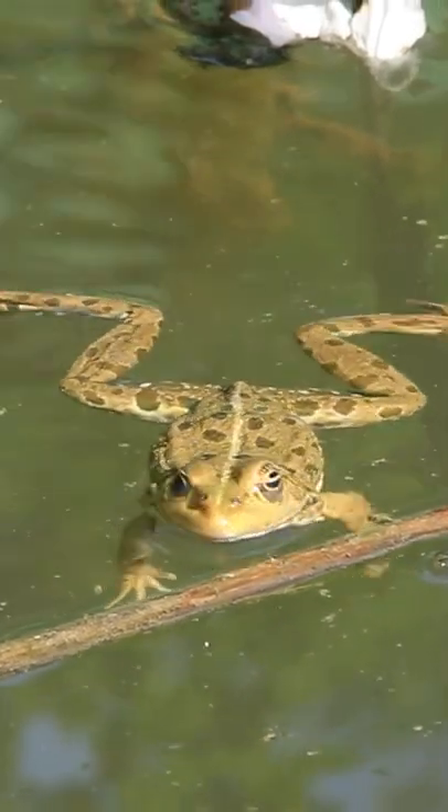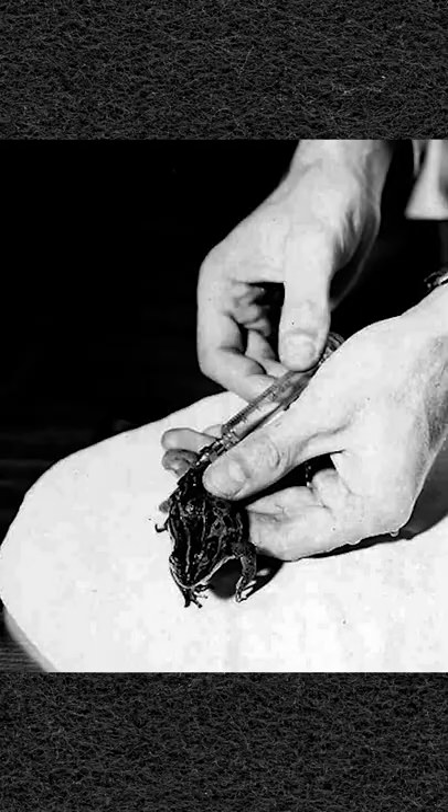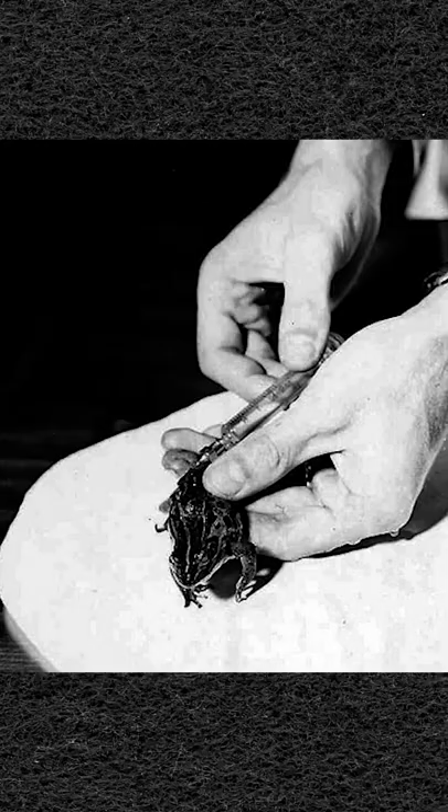Frogs were used as pregnancy tests until the 1960s. Sound like witchcraft? Well, the test worked surprisingly well. A urine sample would be injected into the frog by a laboratory technician, and then if the frog laid an egg, the test was positive.